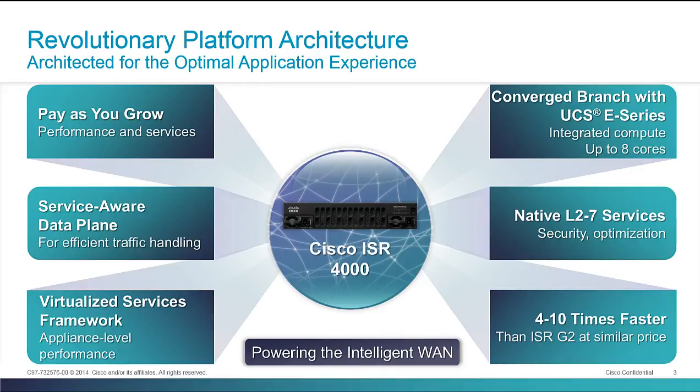The other way that we implement pay-as-you-grow is what we call performance-based licensing, which means that you're only paying for the performance that you need out of your branch router. As your branch grows and you have more bandwidth needs, you basically turn on a performance-based license and dramatically increase — either doubling or tripling — the performance of your branch device.